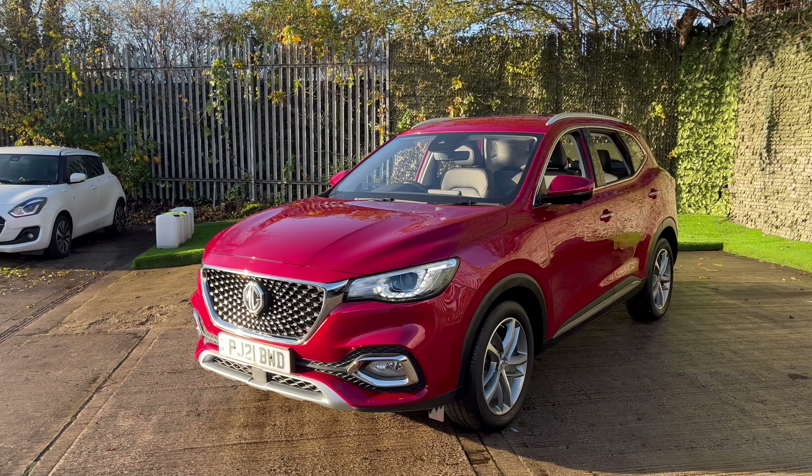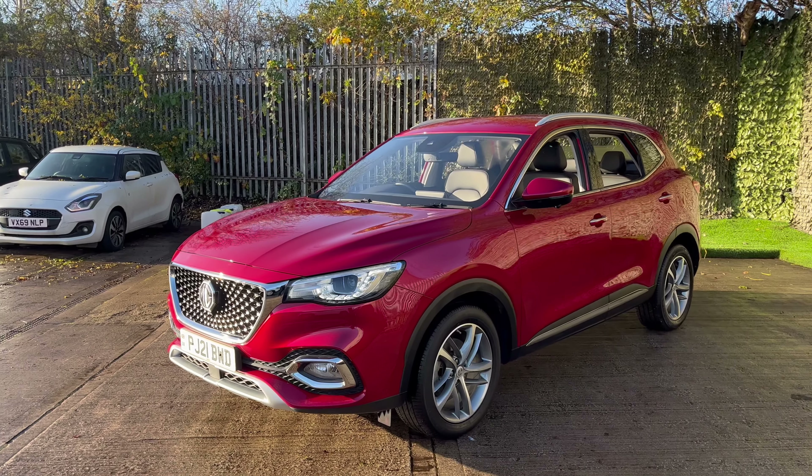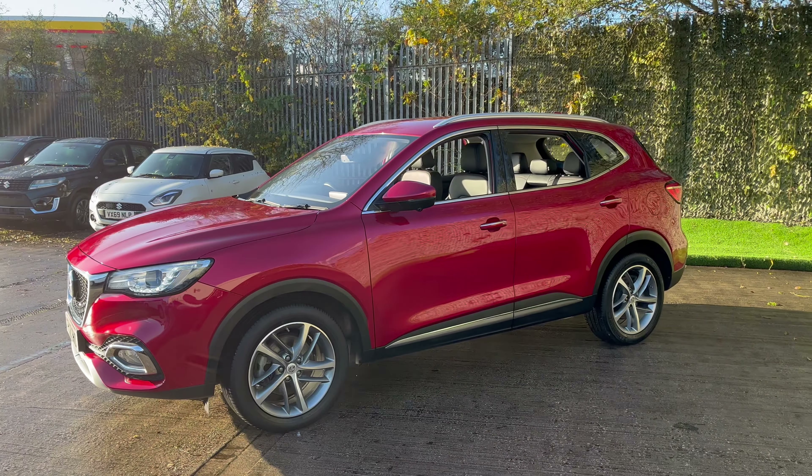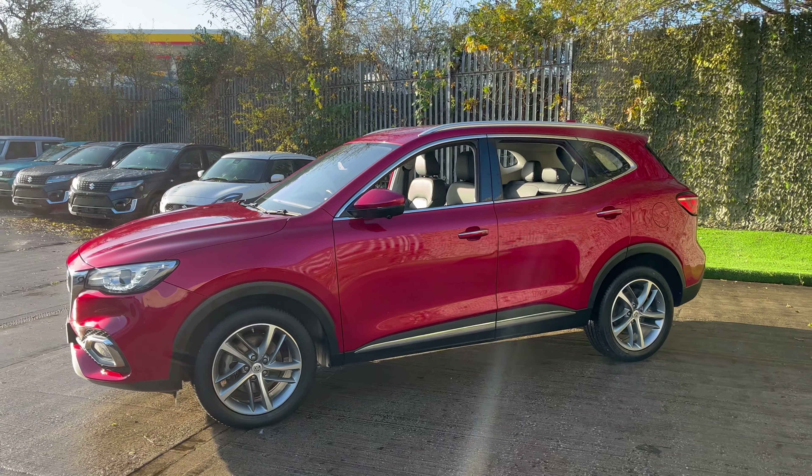The vehicle arrived with us in part exchange recently. It's done just over 21,000 miles and has a full MG service history, so it's been very well cared for.